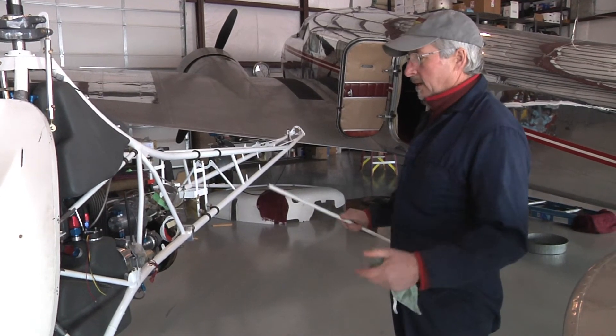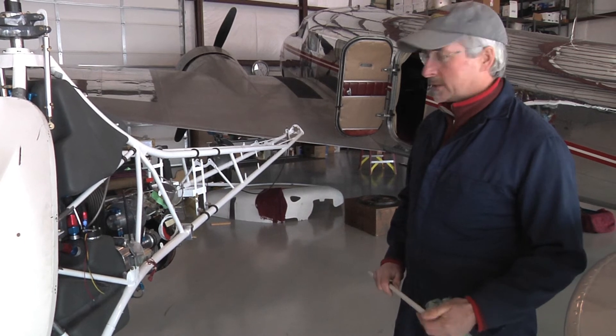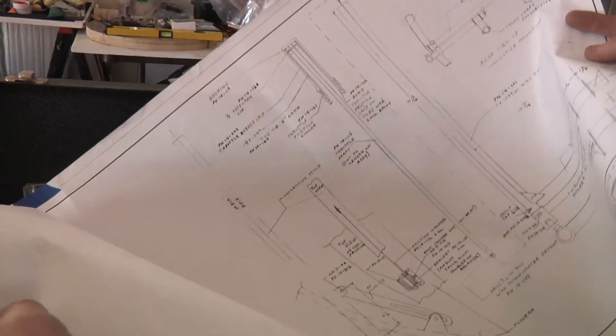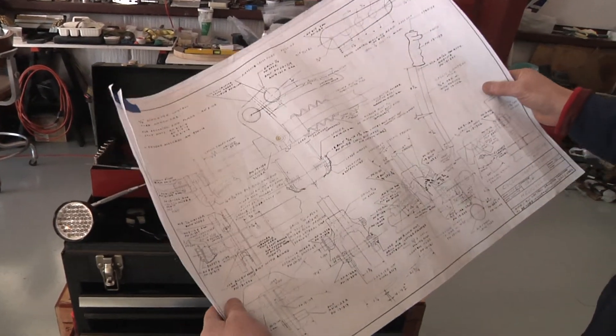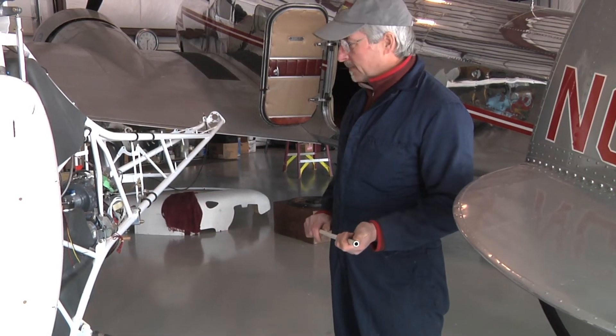So there's a huge economy when you're able to build it yourself. For me, the hardest part about building the helicopter has probably been the feeling of responsibility of not screwing something up.